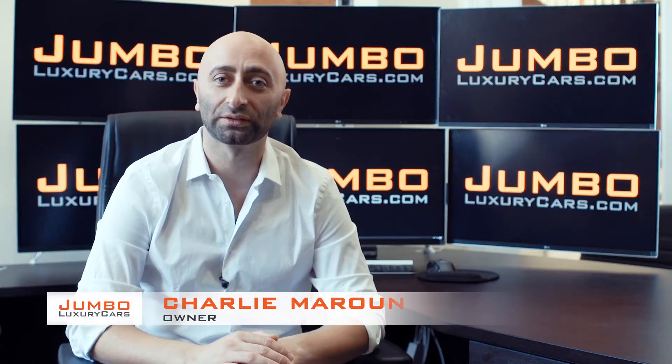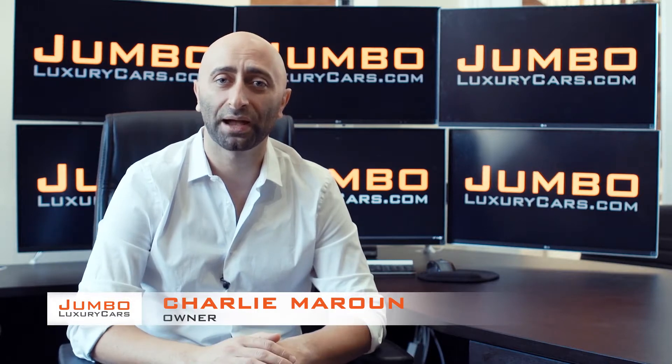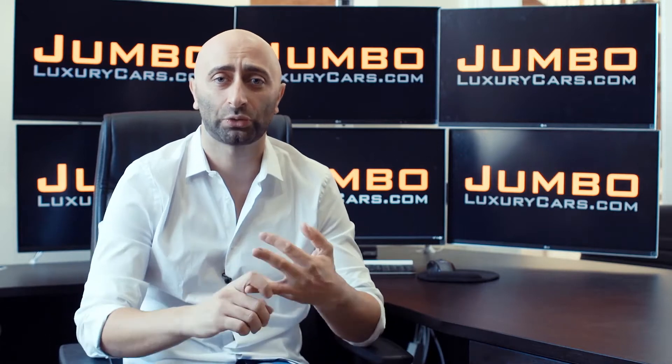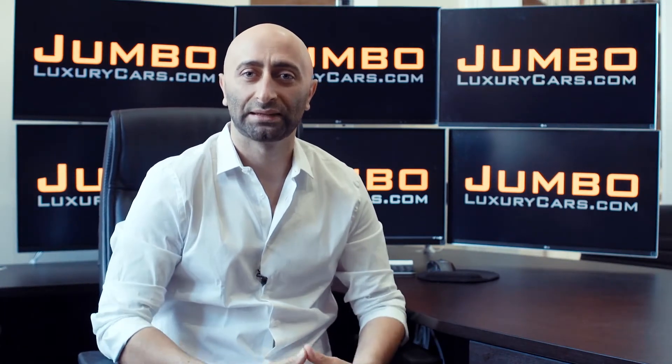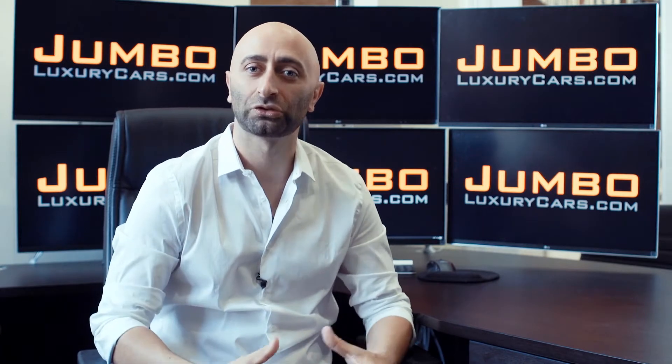Hi guys, this is Charlie, owner of Jumbo Luxury Cars. Thank you for clicking on this video. What you're about to see is a full unbiased transparent walk-around of any wear and tear on this vehicle. We're going to show you dents, scratches, tire tread, and any lights on the dash. The reason we do this is to show transparency in our dealership. We're a pioneer in our industry, providing a fully unbiased video of any wear and tear on the car.